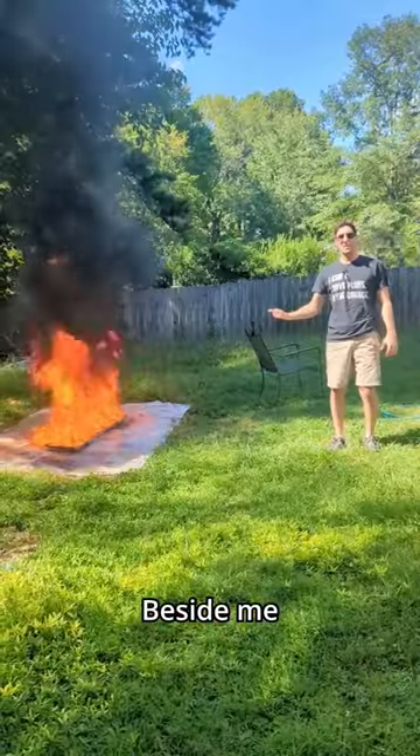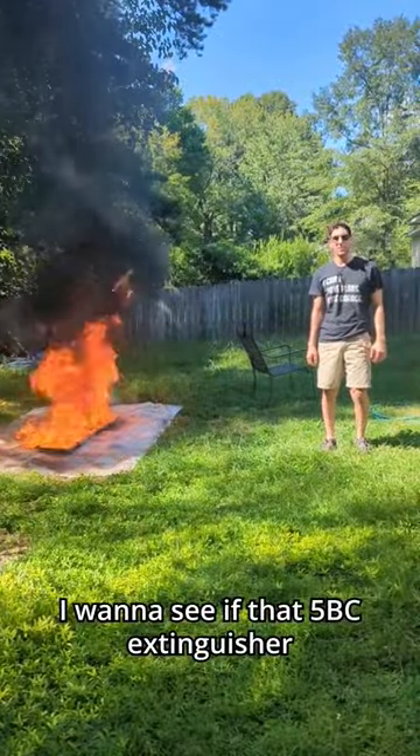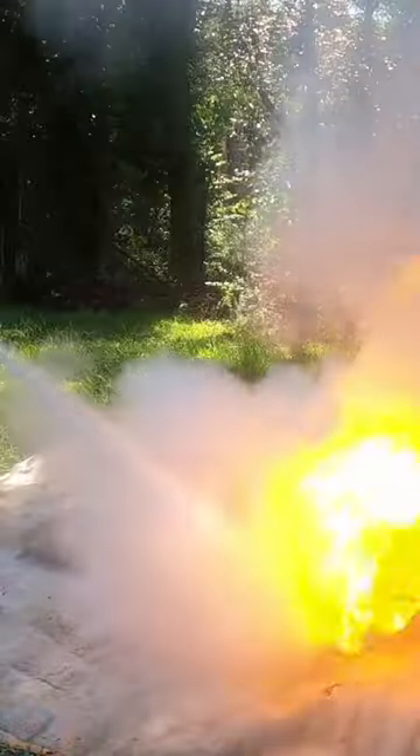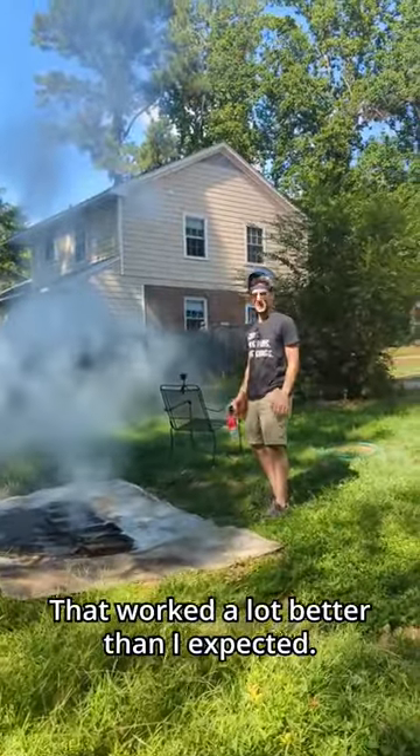I want to see if that's true. Beside me is 5 square feet of burning liquid — I want to see if that 5 BC extinguisher is really up to the task. Wow, that was a lot better than I expected.